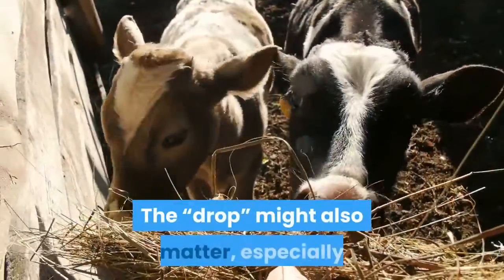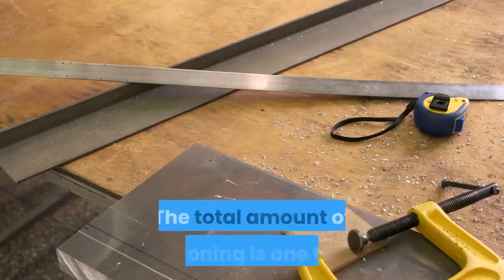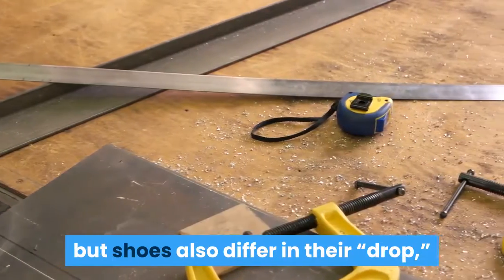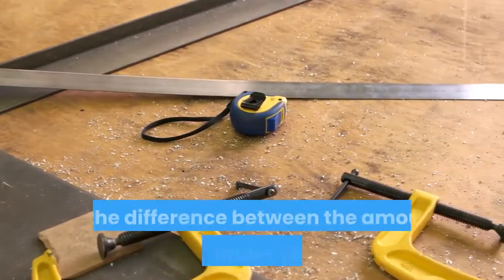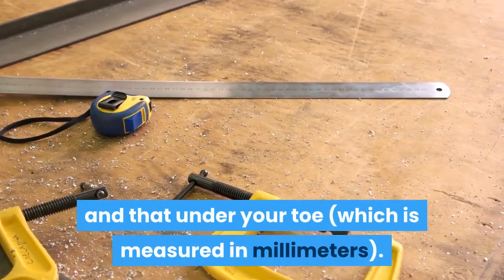The drop might also matter, especially if you have pain in your calves or ankles. The total amount of cushioning is one thing, but shoes also differ in their drop — the difference between the amount of foam under your heel and that under your toe, measured in millimeters.